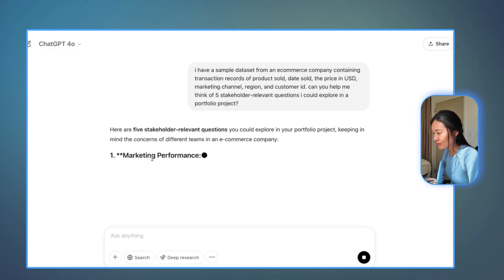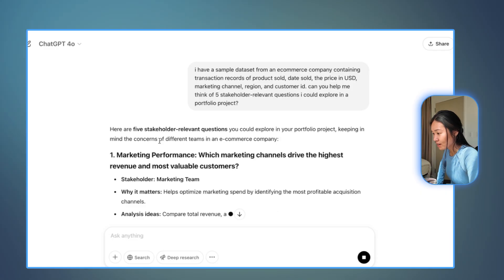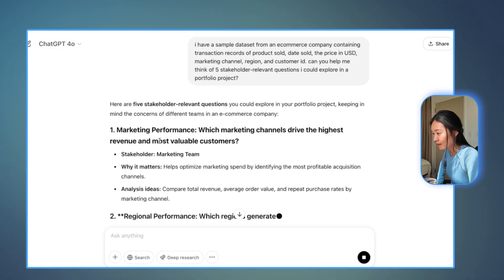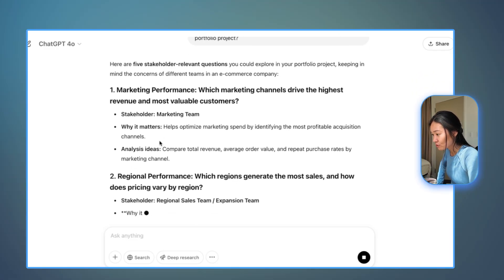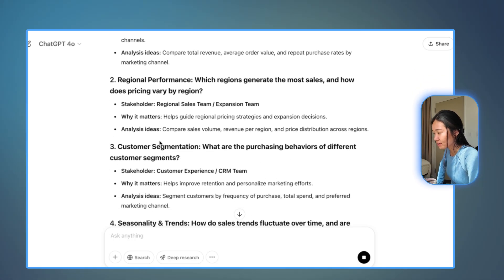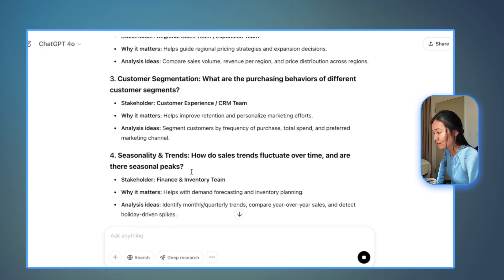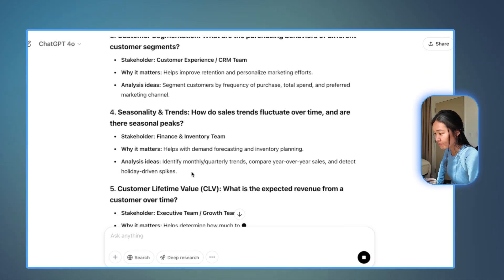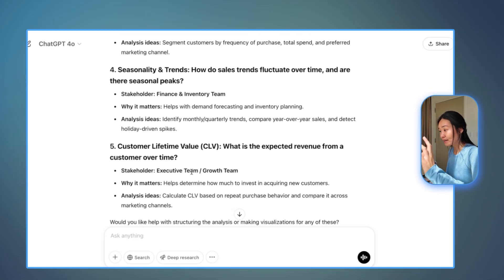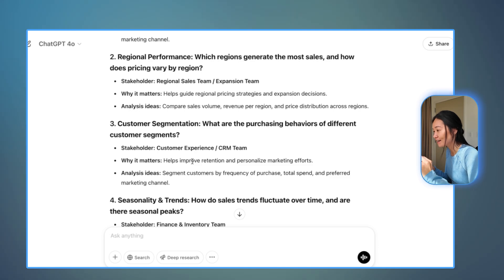Here are five stakeholder-relevant questions you could explore in a portfolio project: marketing performance — which marketing channels drive the highest revenue and most valuable customers? Regional performance — which regions generate the most sales and how does pricing vary by region? What are purchasing behaviors of different customer segments? How do sales trends fluctuate over time? And are there seasonal peaks? And customer lifetime value — what is the expected revenue from a customer over time? Based on my experience working in data for the last 10 years, every company I have worked at cares about these kinds of questions.